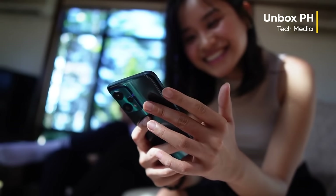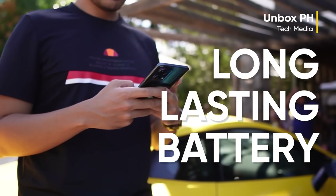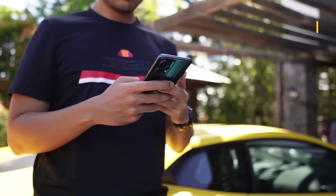You're also getting reliable internals, 5G connectivity, and based on my experience, a long-lasting battery to boot. So I'd say it's definitely one to look out for.